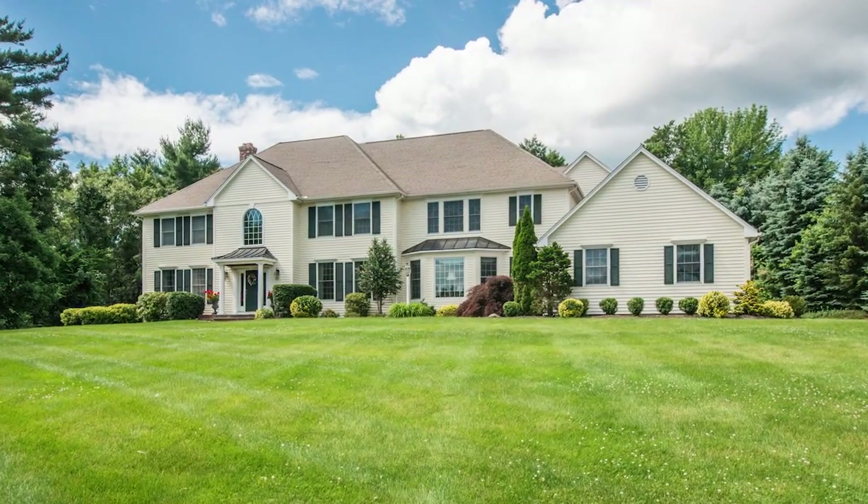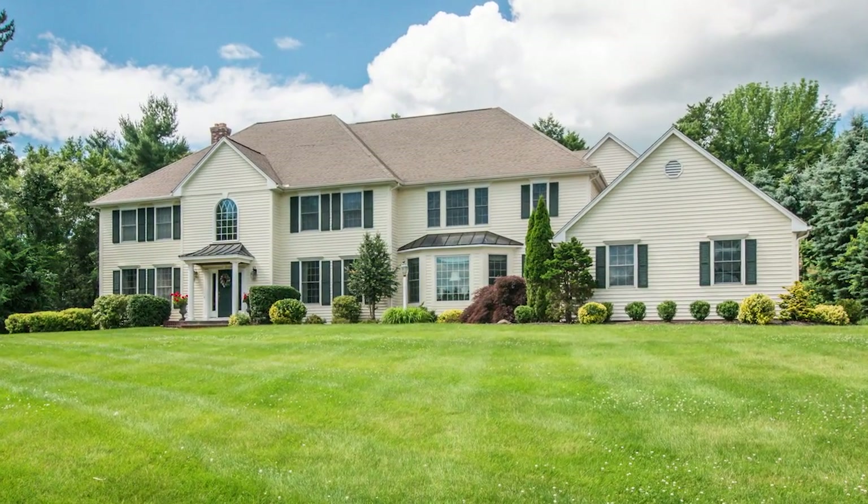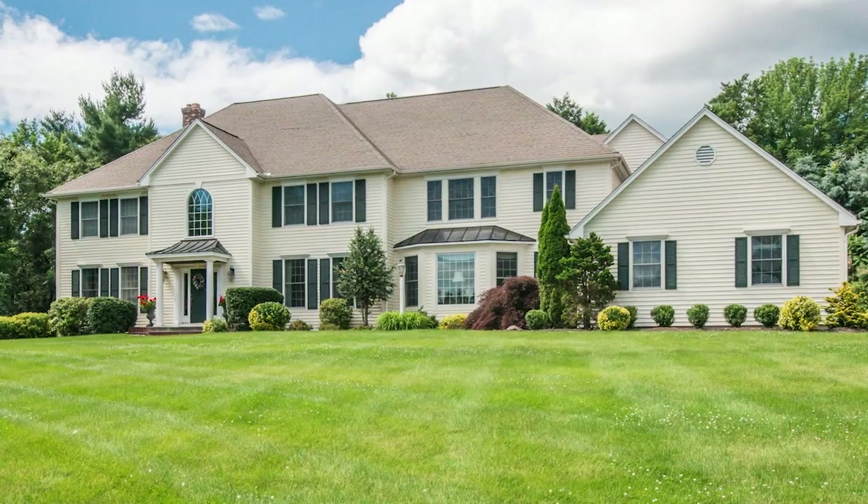This sprawling colonial rests atop two picturesque acres in the desirable east side of town, close to West Hartford, schools, country clubs, horseback riding, and walking and hiking trails.